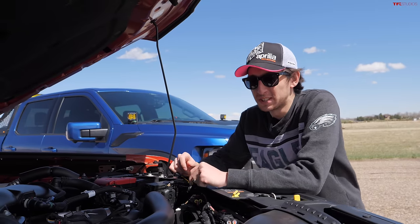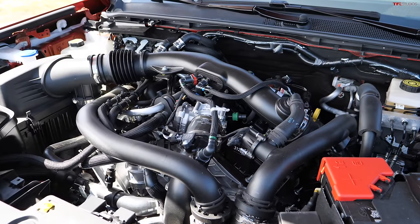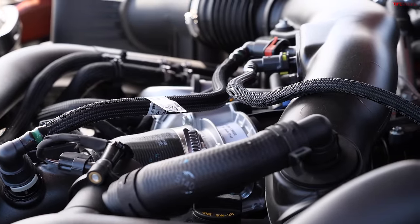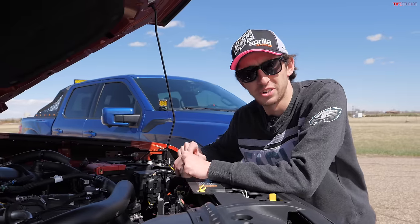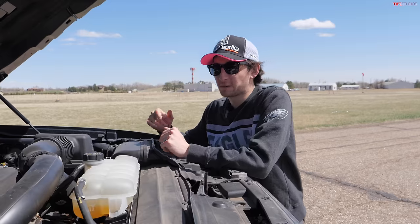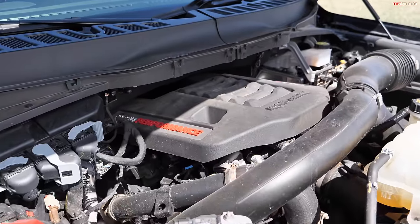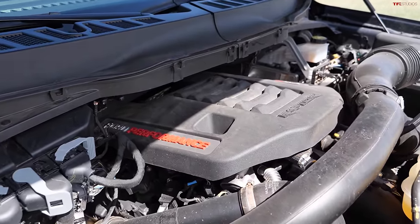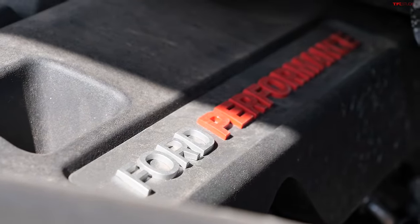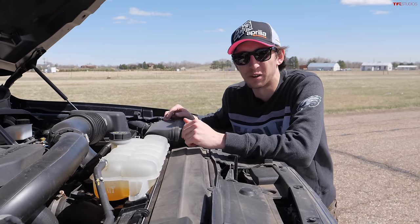Taking a look at what's under the hood of these two trucks — starting with the Ranger, what you're looking at is a three-liter twin-turbo V6 EcoBoost engine making 405 horsepower and 430 pound-feet of torque. Jumping over to the F-150, unlike the Ranger, it has a decent-looking engine cover, but under there is also a twin-turbo V6 — this one's a 3.5-liter, so a little more displacement and a decent bit more power. It's making 450 horsepower and 510 pound-feet of torque.